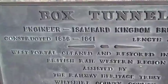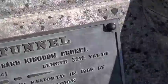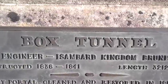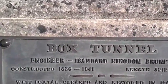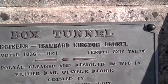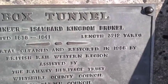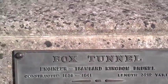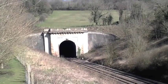I was meant to read all that out and then show you Box Tunnel to make you all surprised, but then a train came and I had to film it - so that kind of failed. Anyway, it says constructed 1836 to 1841, length 3,212 yards. West portal cleaned and restored in 1986 by British Rail Western Region, assisted by the Railway Heritage Trust, Wiltshire County Council, Box Parish Council and private subscriptions to commemorate its 150th anniversary. And look at it - it's really beautiful, isn't it.